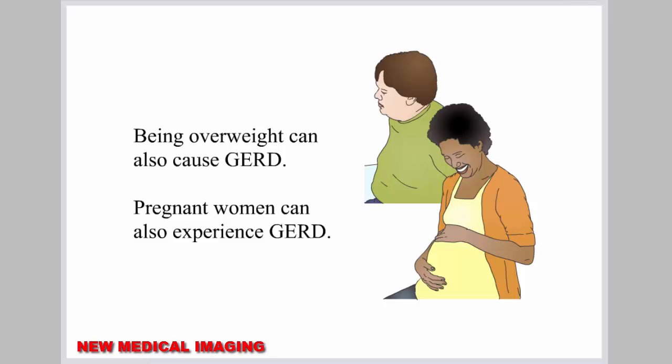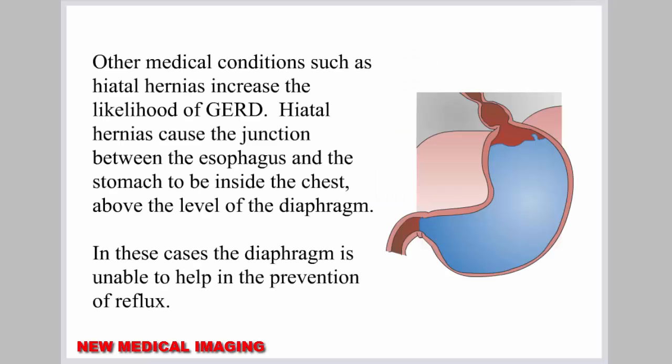Being overweight can also cause GERD. Pregnant women can also experience GERD. Other medical conditions, such as hiatal hernias, increase the likelihood of GERD. Hiatal hernias cause the junction between the esophagus and the stomach to be inside the chest, above the level of the diaphragm. In these cases, the diaphragm is unable to help in the prevention of reflux.